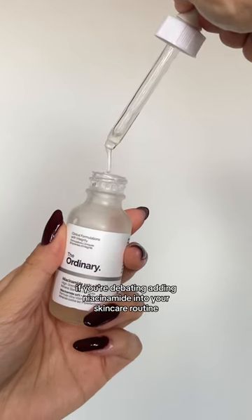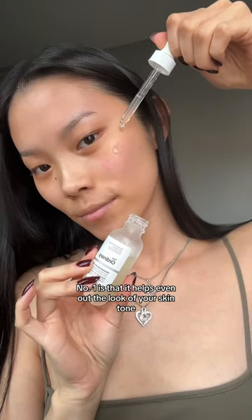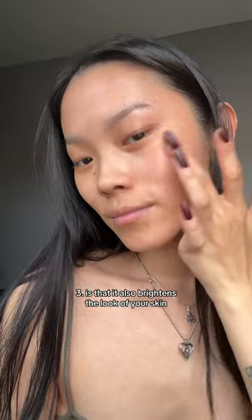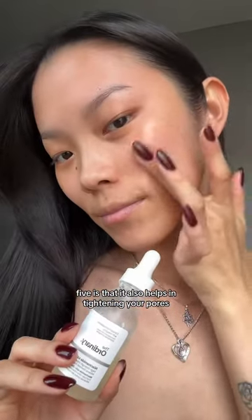If you're debating adding niacinamide into your skincare routine, here are the top five reasons why you should. Number one is that it helps even out the look of your skin tone. Number two is that it helps improve red and dry skin. Three is that it also brightens the look of your skin. Four is that it also boosts your hydration and locks in moisture. Five is that it also helps in tightening your pores.